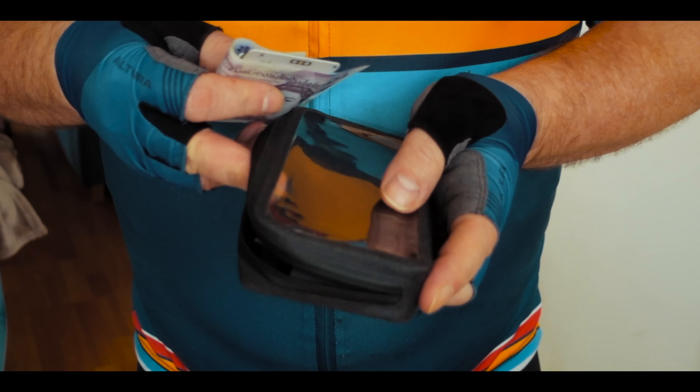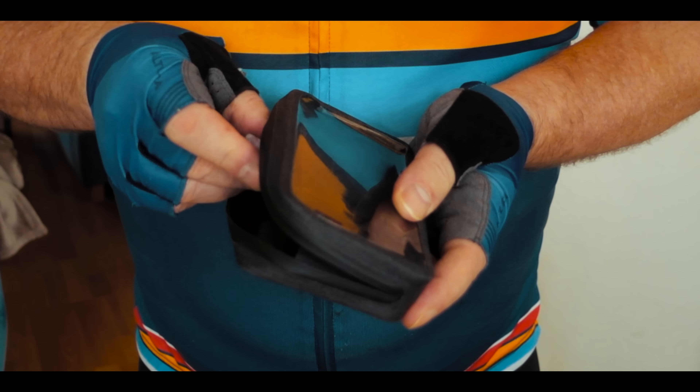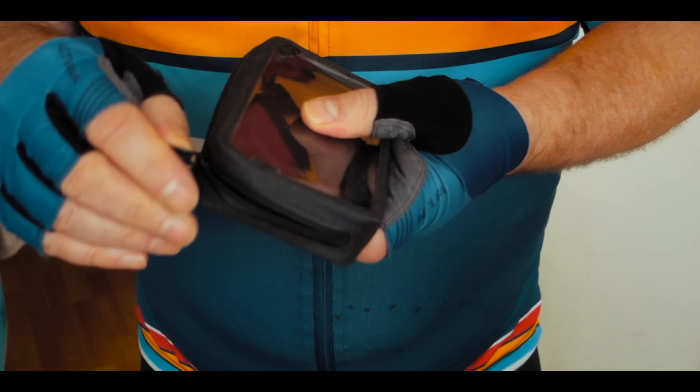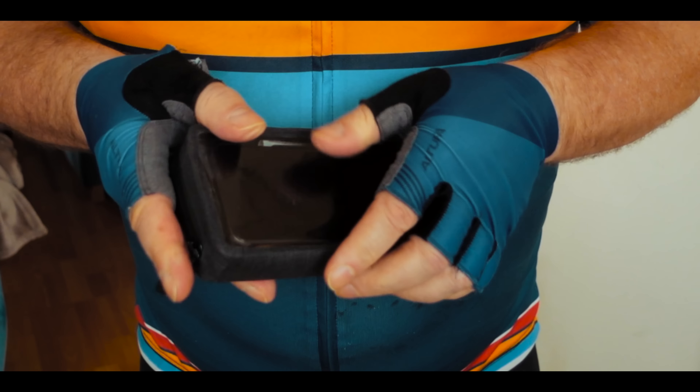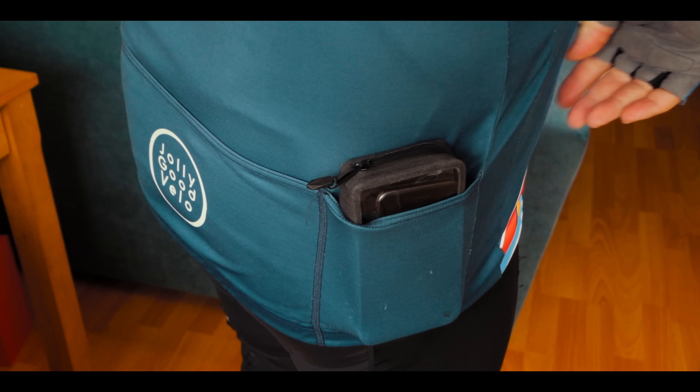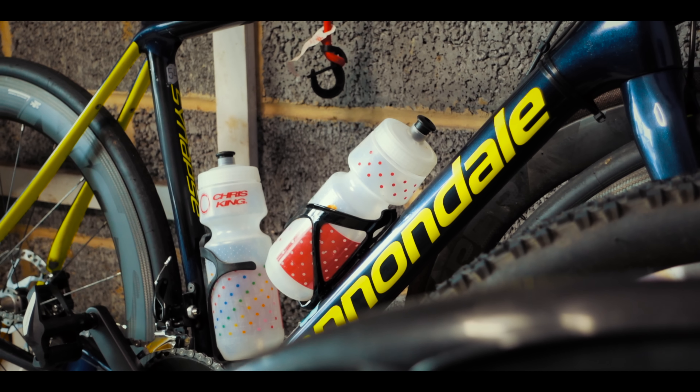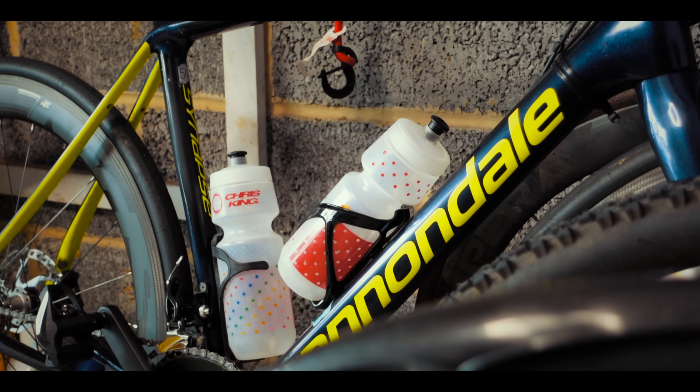Nowadays I take all sorts of extra items with me, including my mobile phone. And it's a good idea to pack all of this conveniently in a case, which can then be stored nice and neatly in your jersey pocket. To this day, I am notoriously bad at hydrating myself on the bike. But don't make the same mistake — get yourself at least two water bottles, because you will need them, particularly when the weather is warm.